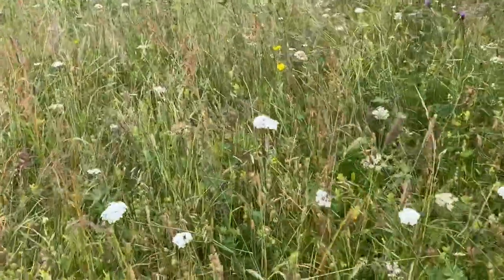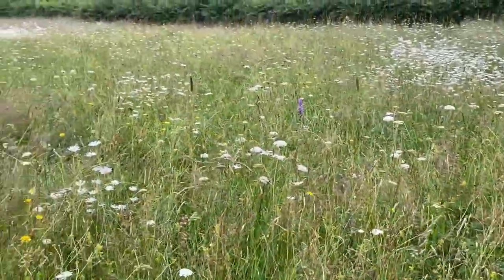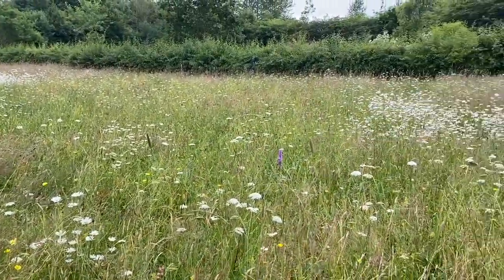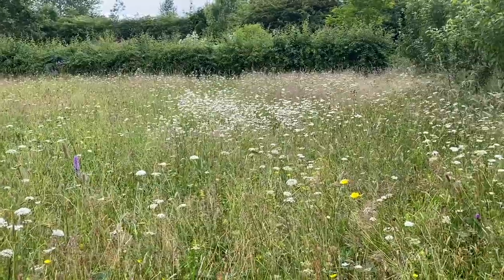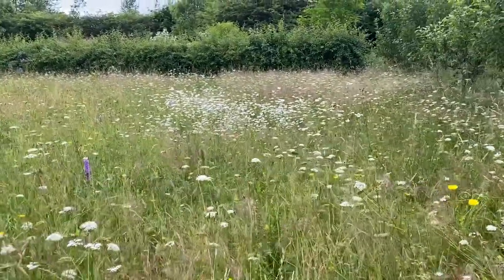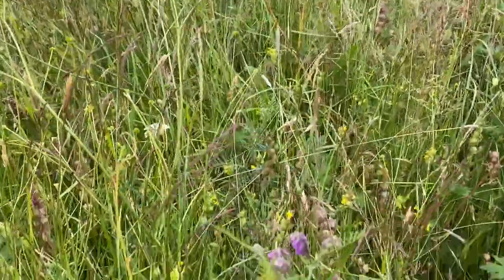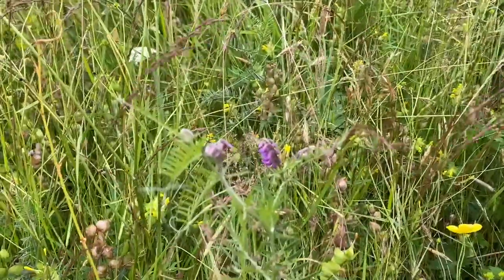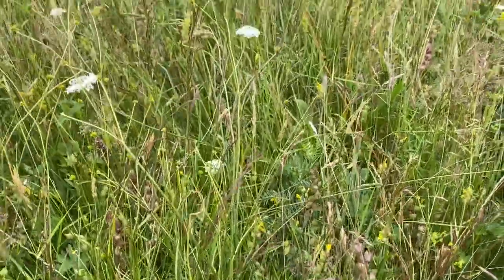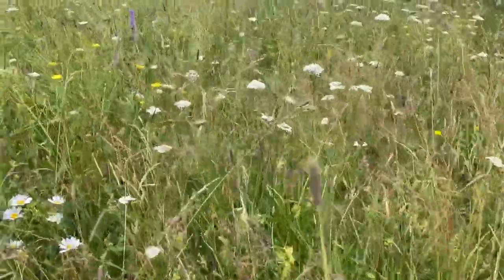Here is my beloved corky fruited water dropwort, which is really colonizing the whole space now and making a swathe of white buttons along with the oxeye daisies, which are also very happy here. There's a little vetch which is just coming into flower, and it loves it in here — it sort of sews its way through the tapestry.